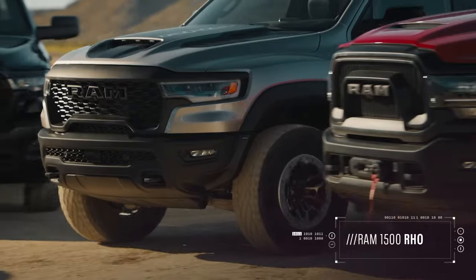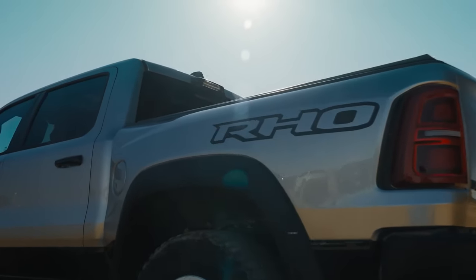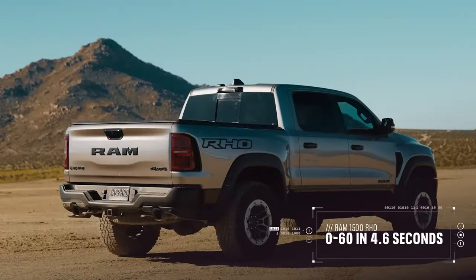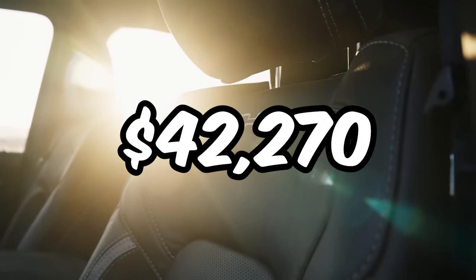Whether you're hauling lumber or escaping to the mountains, the Ram 1500 is your ultimate companion. And let's not forget about that ride — smoother than silk, thanks to the coil spring rear suspension. You can get behind the wheel of this beast starting at just $42,270.